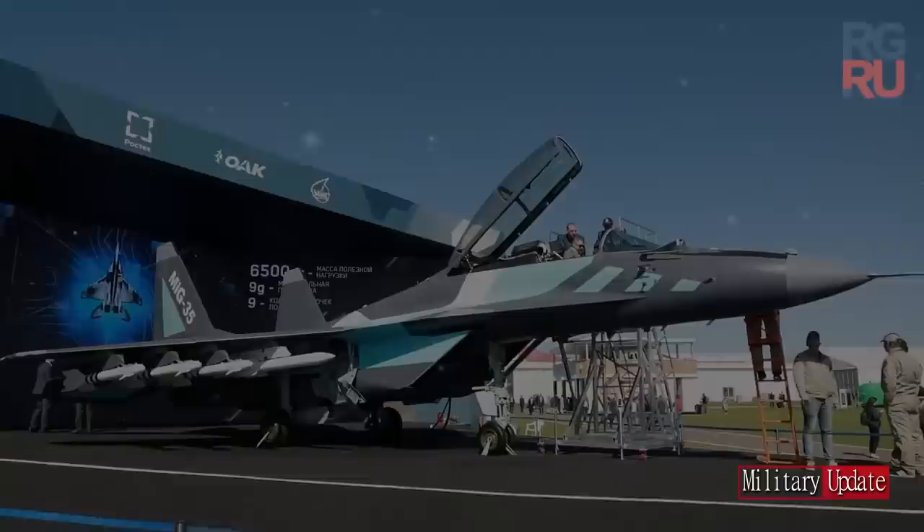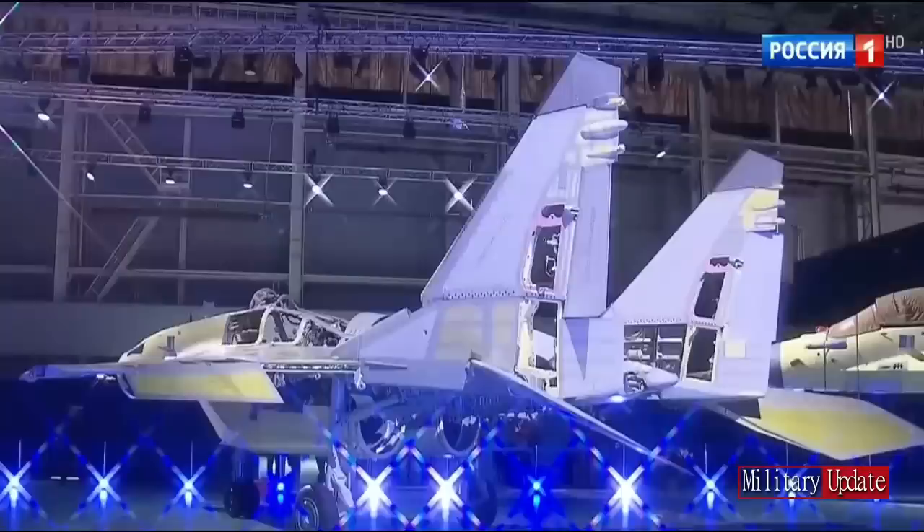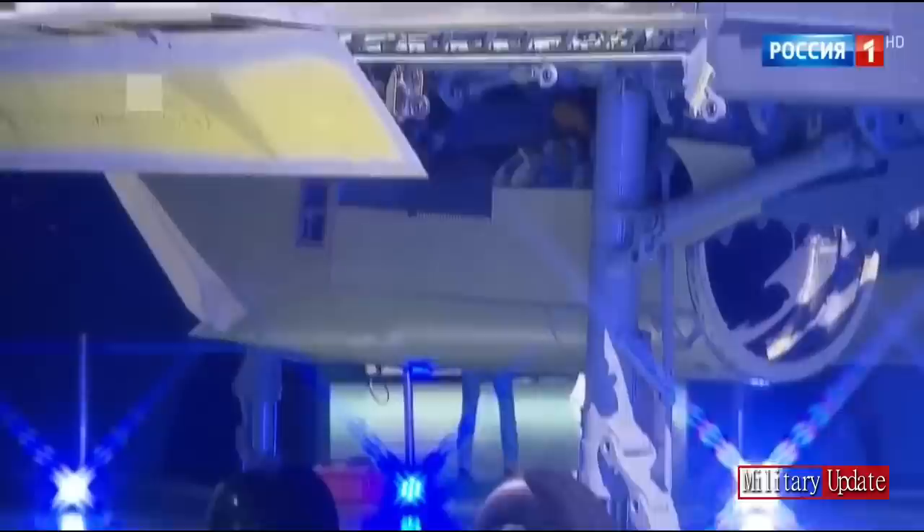The upgraded version of the MiG-35 fighter will feature a new cockpit and radar with active phased array antennas, as well as changes in the shape of the airframe. The general manager of United Aircraft Corporation (UAC) added that after the completion of the upgrade, the MiG-35 will be offered to India and a few other countries.